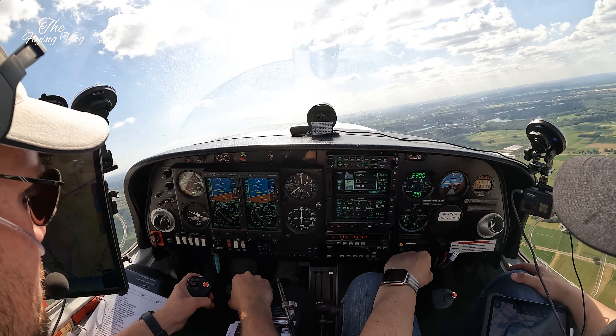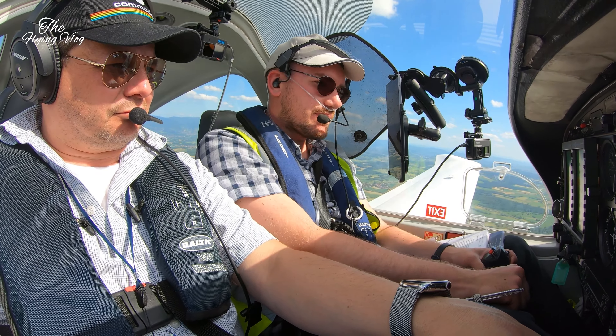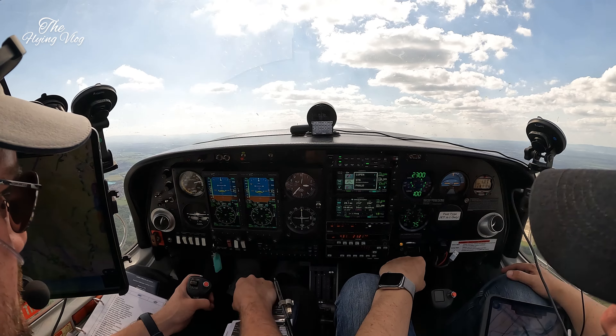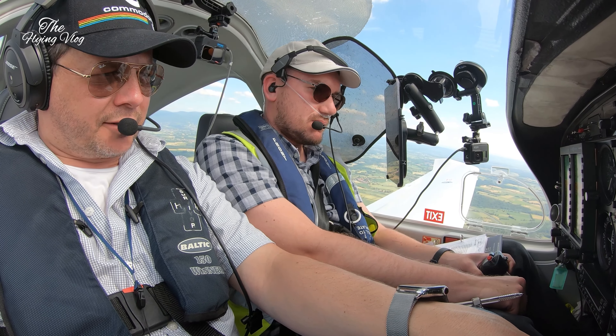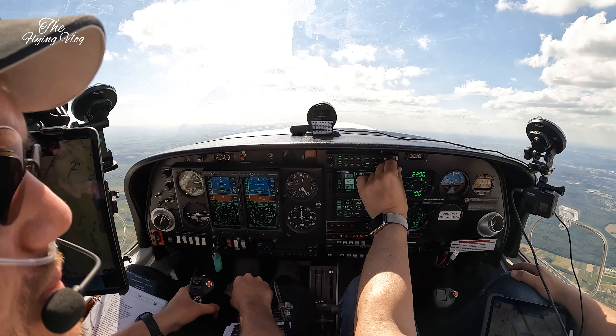Golf Zulu Alpha November Yankee, turn right heading 270. Right turn 270 degrees, Golf Zulu Alpha November Yankee. Oh, you're getting a shortcut. There's probably 1,300 above the save point. That's ready if he gives us a direct.